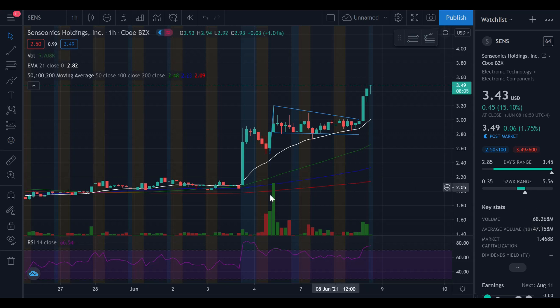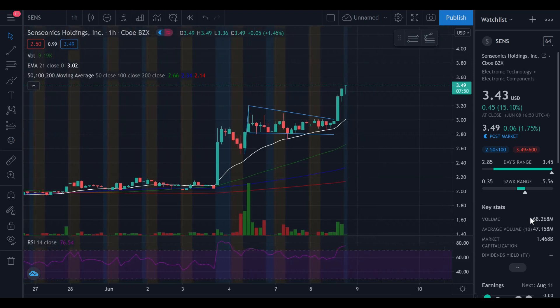Average volume in the last 10 days was 47 million, and market cap is currently sat at $1.46 billion. Back at the previous big move, volume was over 220 million, so today's 68 million was only about one and a half times the 10-day average. However, it is still higher than the average, so we have had that breakout. Looking at the RSI on the hourly chart, the RSI has now gone into overbought territory — anything over 70 is overbought, anything under 30 is oversold.